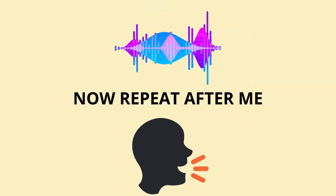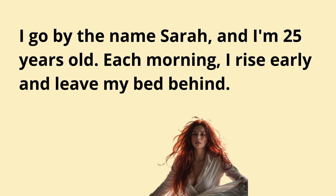Now repeat after me. I go by the name Sarah, and I'm 25 years old. Each morning, I rise early and leave my bed behind.